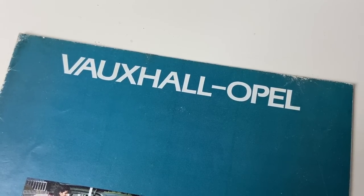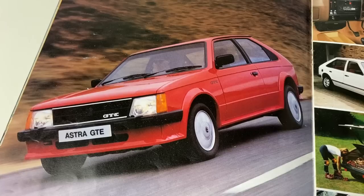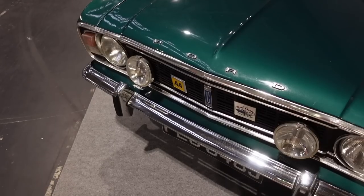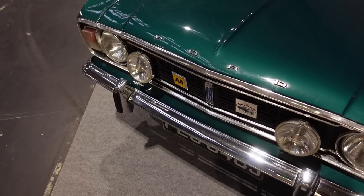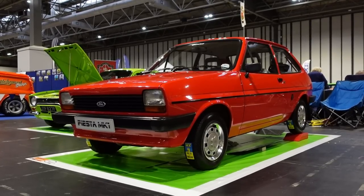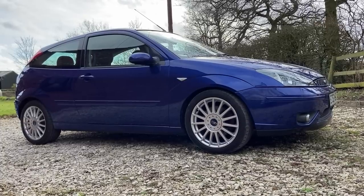In the 1920s, General Motors bought out Britain's Vauxhall and Germany's Opel, growing the two marks over the decades to build some of the continent's most popular cars. Ford, on the other hand, built its company from scratch, opening several major plants including the largest car plant in Europe at Dagenham in England, to become the company that built the best-selling car in Britain for 50 years.